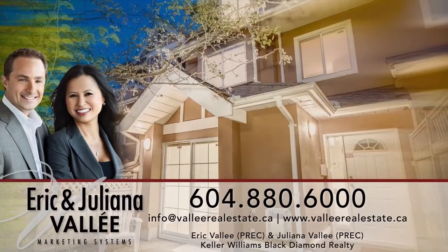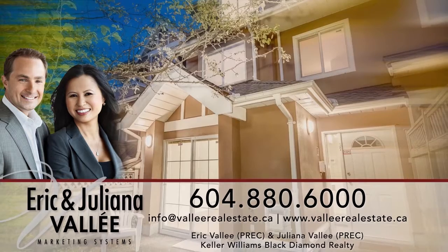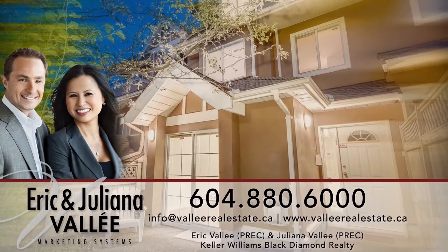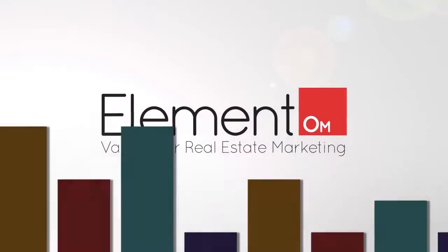To find out more about this home or to schedule a private viewing, please contact Eric and Juliana. If you enjoyed the video, let us know by liking it, subscribing to the channel, or sharing it with friends.